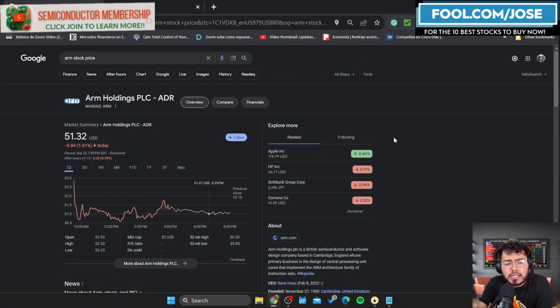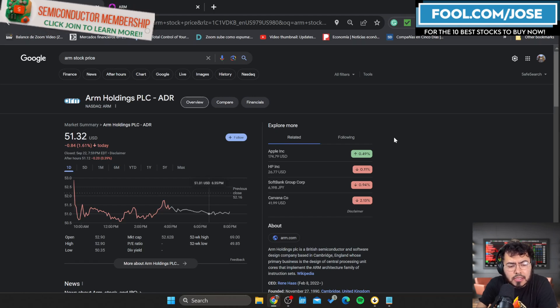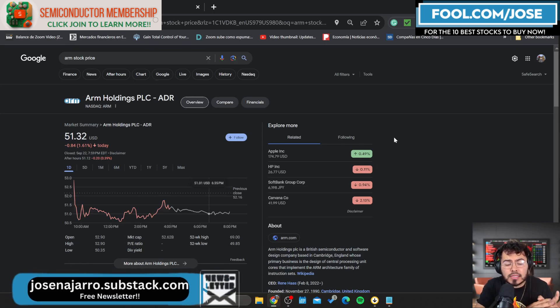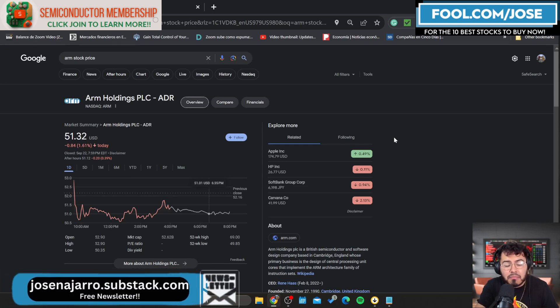Hey guys, welcome back to another episode. Today I want to take a closer look at ARM Holdings, the company that just went public this past week. In today's episode, I want to take a closer look at how the price has moved for ARM, the growth opportunities, and why if I was an investor I would be extremely bullish. At the end, I also want to look at valuations and share why I might be holding off before purchasing ARM Holdings.